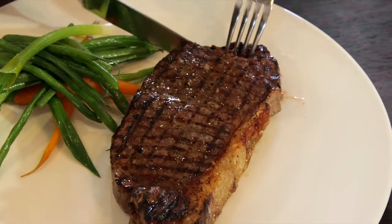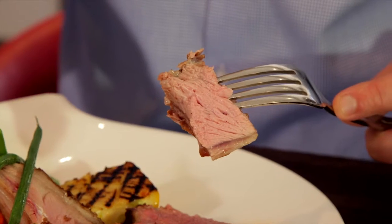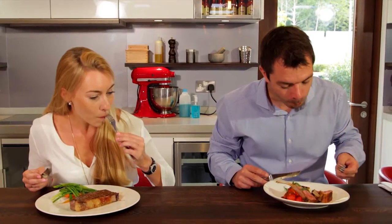Consumers want to know where their beef and lamb comes from and where it has been farmed. They want to trust the beef and lamb they're buying. They want consistency and they want enhanced eating quality. The scheme delivers on all these issues.